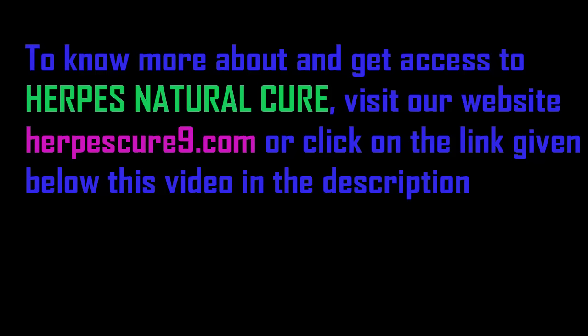To know more about and get access to Herpes Natural Cure, visit our website herpescure9.com or click on the link given below this video in the description.